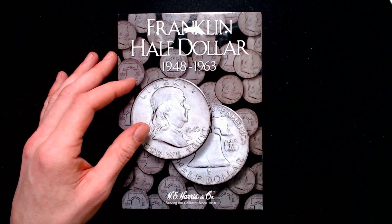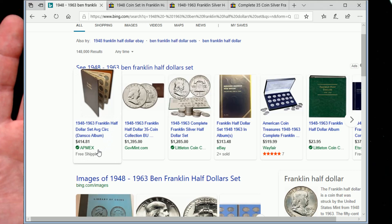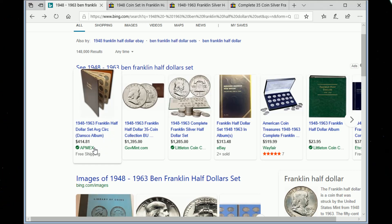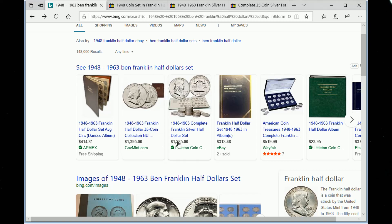Just to show you guys, you can do your own research. Let me switch to the screen really quick. I searched how much the sets are going for — APMEX is selling them for $414. Some sets in much better condition go for almost $1,400. On eBay, the cheapest one I found was $313 and 48 cents.